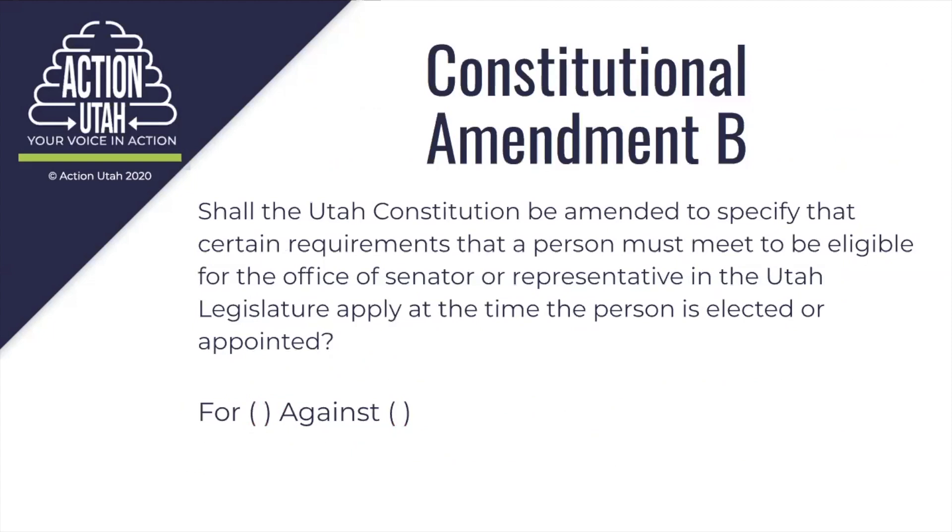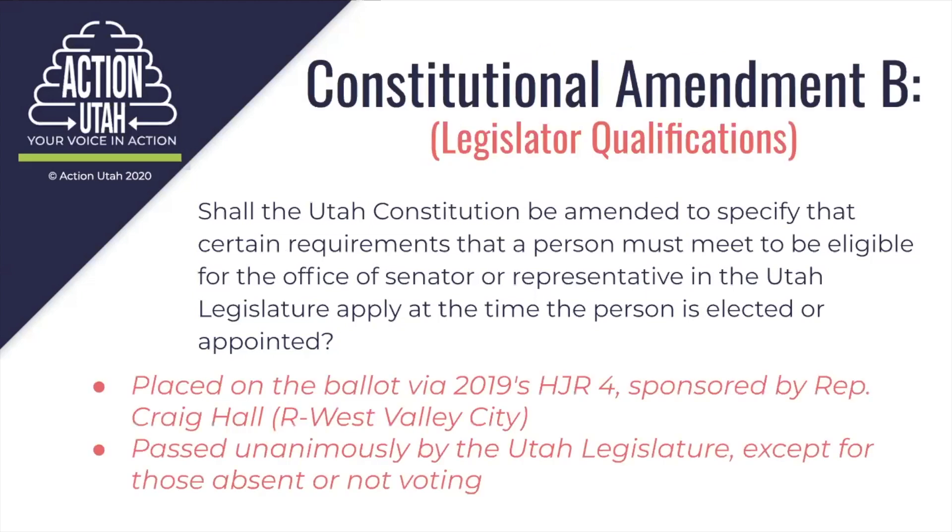Constitutional Amendment B states: shall the Utah Constitution be amended to specify that certain requirements that a person must meet to be eligible for the office of senator or representative in the Utah legislature apply at the time the person is elected or appointed. We call this one the Legislator Qualifications Amendment. This bill pertains to the fact that current law does not specify, and therefore is unclear about, the specific timeline when a legislator needs to meet the qualifications. Rather than changing that deadline, it's really only just specifying when that person must meet a qualification such as age. Legislators did vote unanimously to pass the bill HJR 4 by Representative Craig Hall, which put this question on the Utah ballot.